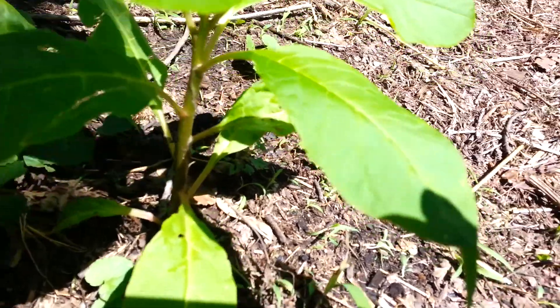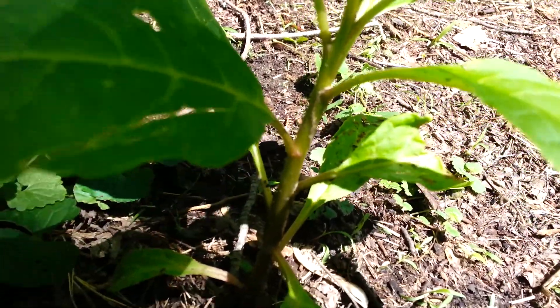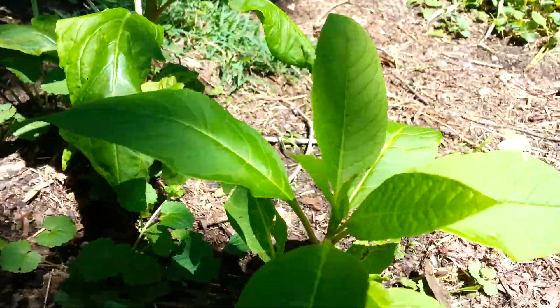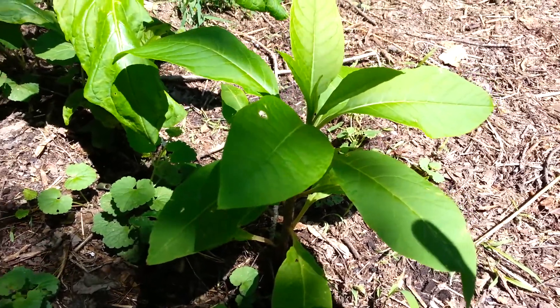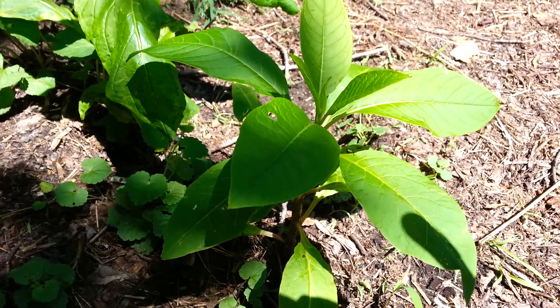I can tell it is pokeweed by the way the leaves are growing out of the stem. You could probably still eat this one if you want to — boil it in three changes of water. That's the only safe way to eat pokeweed.